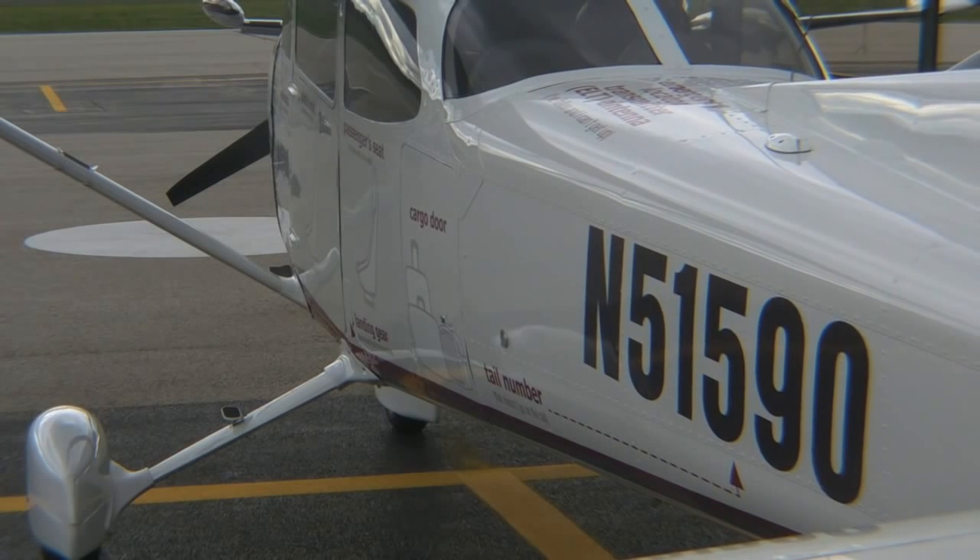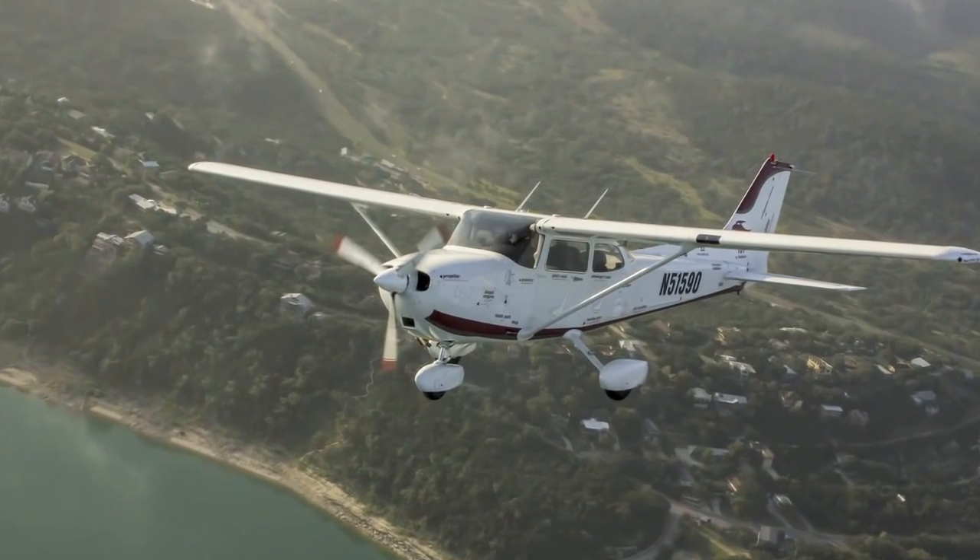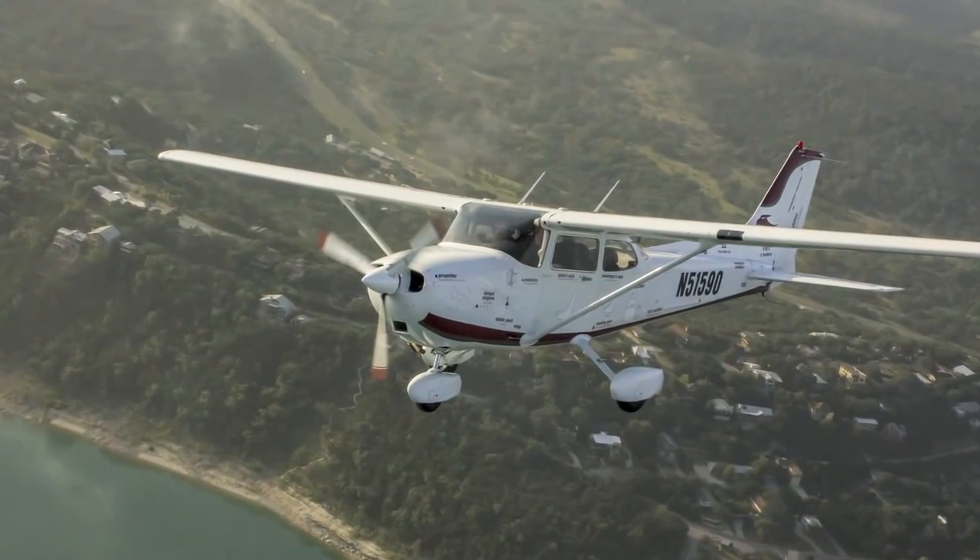We have some programs for leasing in the future that are going to make this very attractive for flight school operators to get people back into flying again.